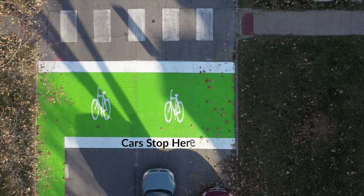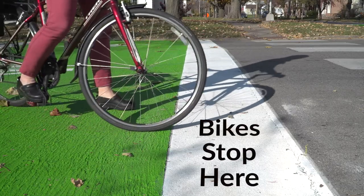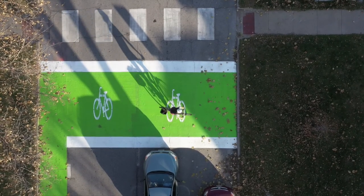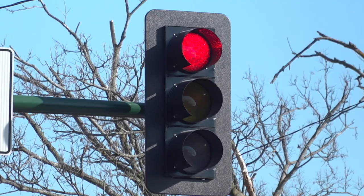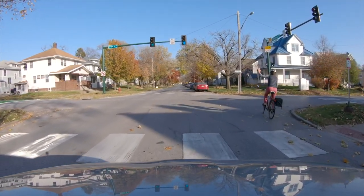Drivers should come to a complete stop behind the bike box at the stop bar. Cyclists will stop within the bike box behind the crosswalk. Bicyclists who want to turn will move within the bike box, positioning themselves on the appropriate side of the street to make the turn.